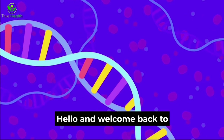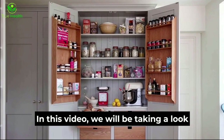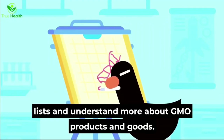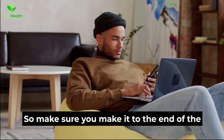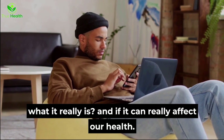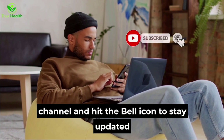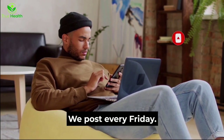Hey folks, hello and welcome back to our YouTube channel, True Health. In this video, we will be taking a look in our pantries and cupboards to read the ingredients lists and understand more about GMO products and goods. Make sure you make it to the end of the video to learn more about genetically modified food, what it really is, and if it can really affect our health. Please spare a moment to subscribe to the channel and hit the bell icon to stay updated with the latest videos from our channel. We post every Friday.